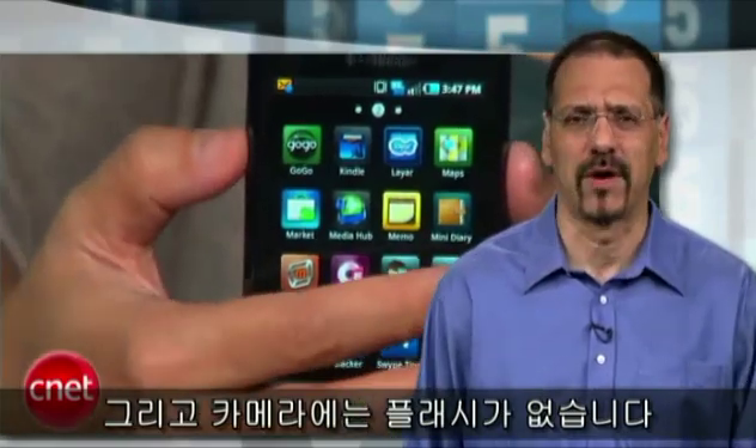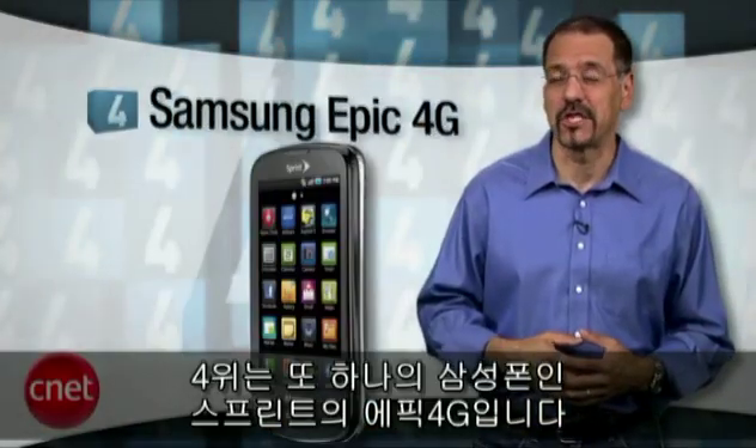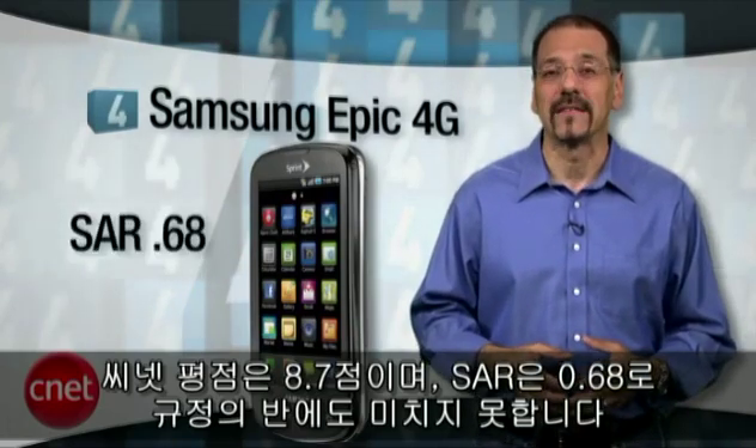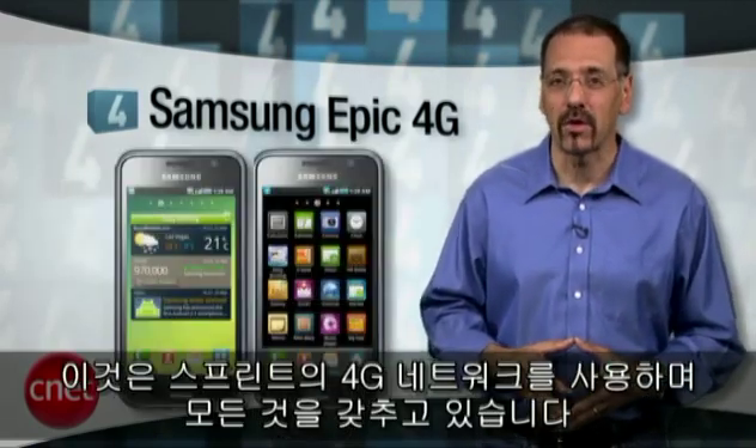And that beautiful screen is way nicer than the plasticky case around it, and there's no flash with the camera. Number four is another Samsung — the Epic 4G on Sprint. CNET rating 8.7 and SAR rating just 0.68, under half the limit.